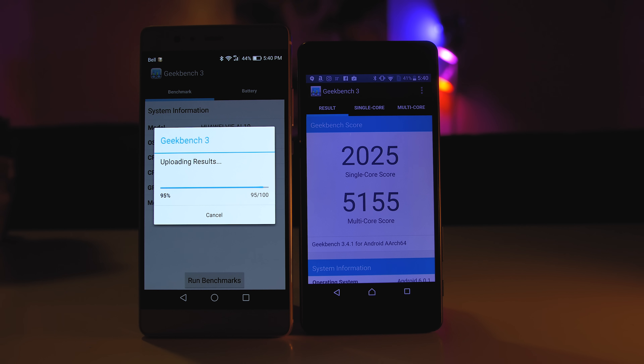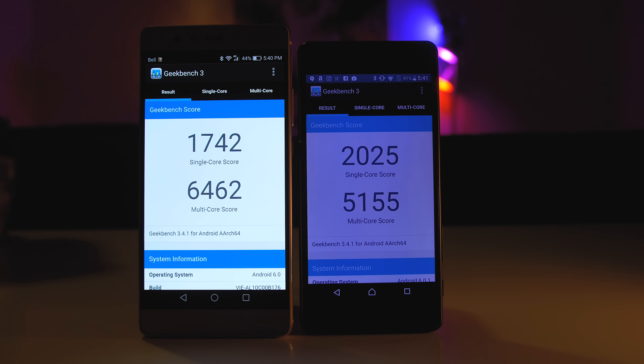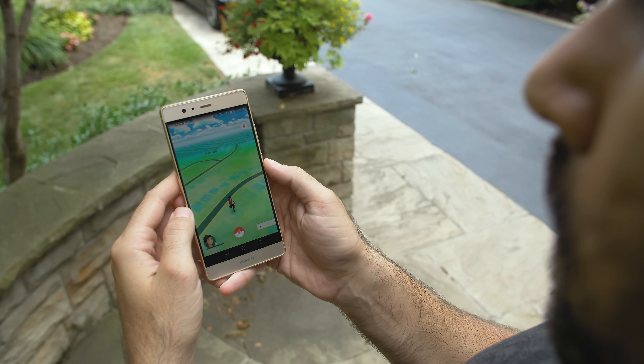Third has to be the performance. This phone just feels so smooth. The Kirin 955 chip inside is made by Huawei, so they have the opportunity to really optimize things. There's no lag or stuttering — it's definitely one of the most fluid phones I've used in 2016, and that still holds true today.